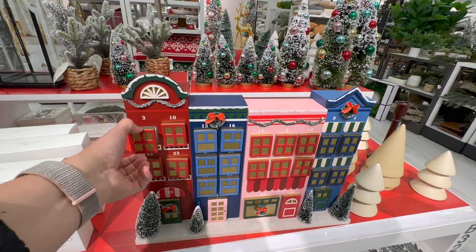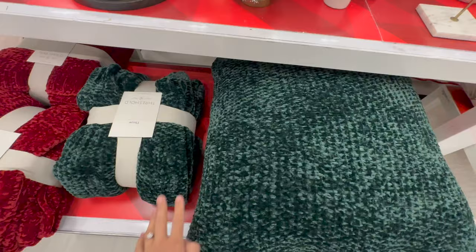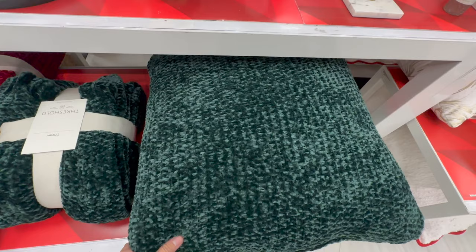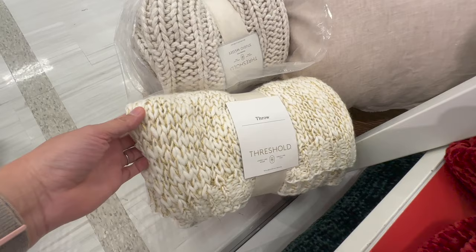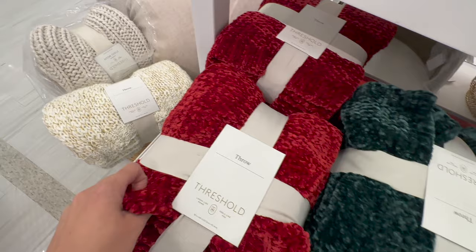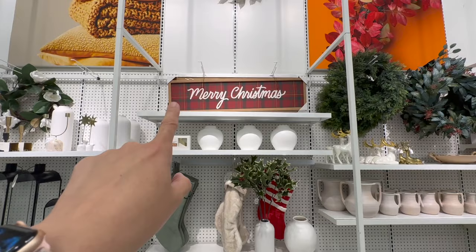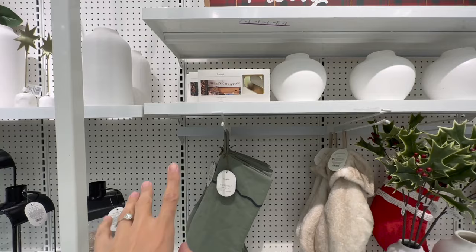They have a beautiful green one with trees, a red one with white snowflakes — and I'll note this has the Sherpa lining so it's super cozy. They also have one with classic holly. They're also stocking Threshold. Look at this beautiful advent calendar — I like this better than the one at HomeGoods because I feel like the boxes are bigger. The bottle brush trees are back — same design as last year. They have pillows along with matching throws. This is like a chenille — it's so soft and plush. $30 brings that one home. Then throws in red, green, and a cream one with gold threading — very beautiful.